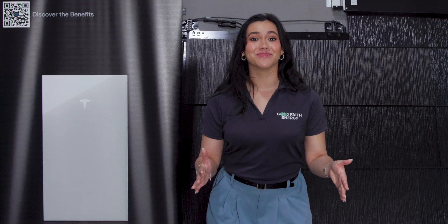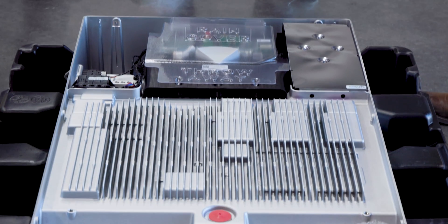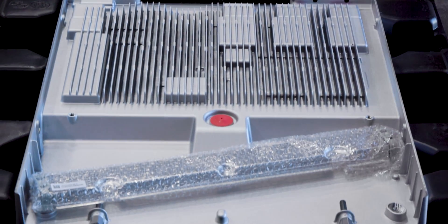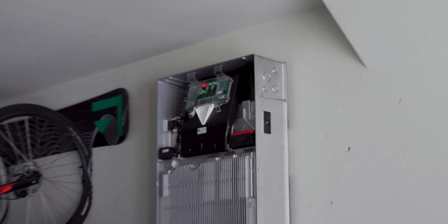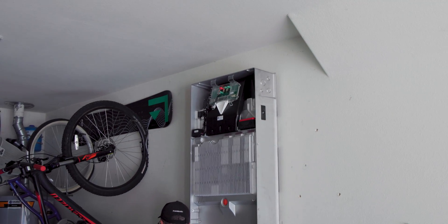Offering a continuous power current rating of 48 amps, its lithium-ion design — similar to what you have in your cell phone — and by being DC coupled for enhanced efficiency and lower voltage, your Powerwall 3 is set up for a long lifespan of having your home's back.